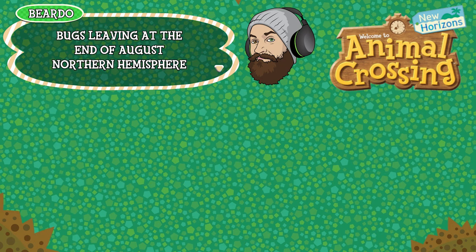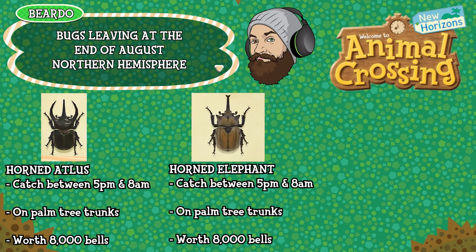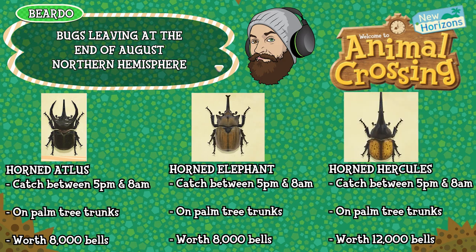I told you a lot of bugs were leaving — this is the last three. The horned atlas can be caught between 5pm and 8am, found specifically on palm tree trunks and worth 8,000 bells. The horned elephant, 5pm to 8am on palm tree trunks, worth 8,000 bells. And the horned hercules, also 5pm to 8am on palm tree trunks, worth a little more at 12,000 bells. That's all the bugs leaving the Northern Hemisphere at the end of August — you've got a month to go and get them all.